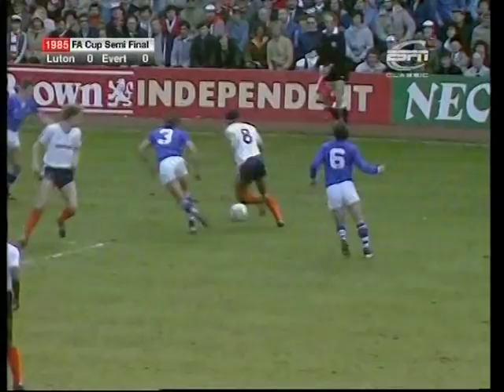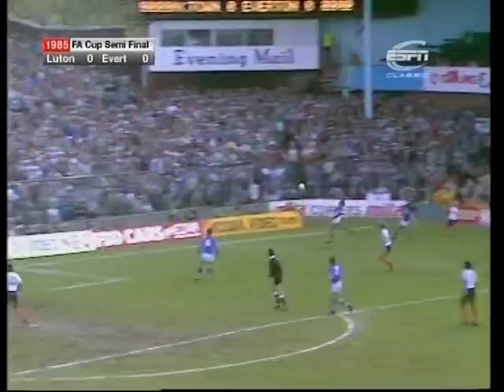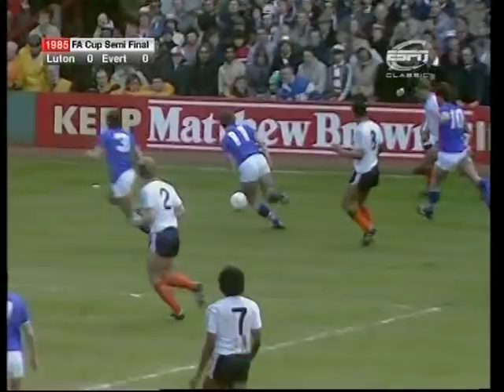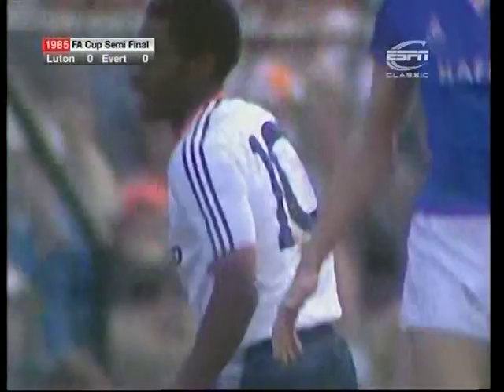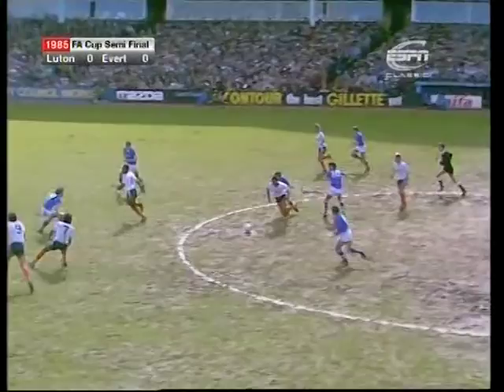Nwajobi. Here's Turner. Steen. Turner again. Nwajobi! Three times now he's been close. A good cross from Wayne Turner, Nwajobi with the header, and Southall with the save.